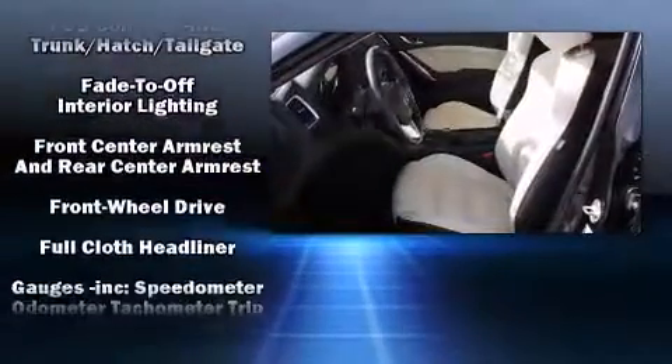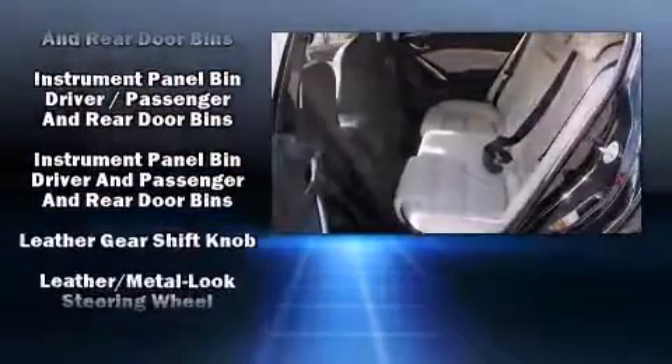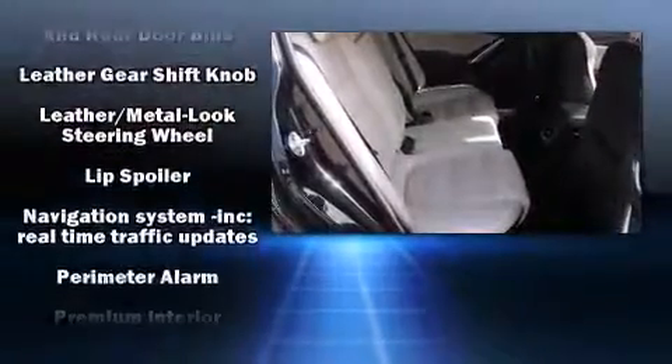You and your passengers will enjoy the stereo system, which includes a CD player with MP3 capability and 11 speakers, yielding maximum audio versatility.